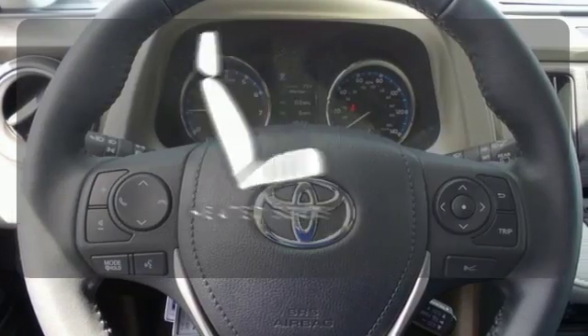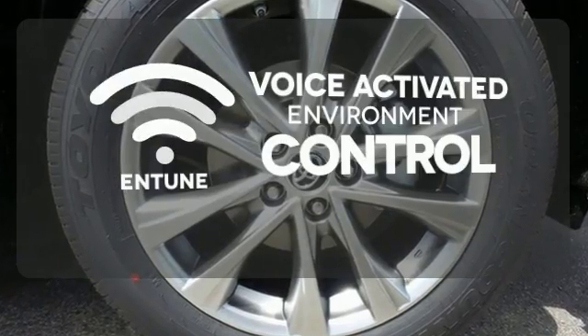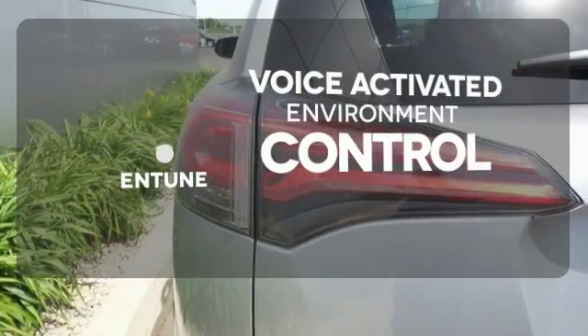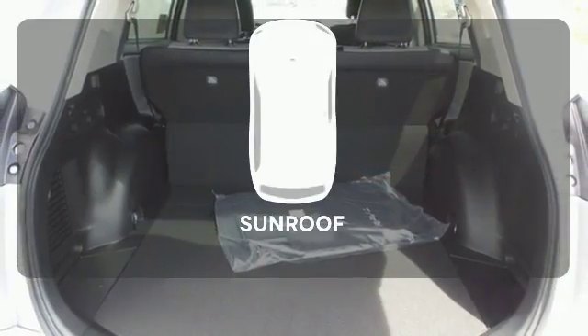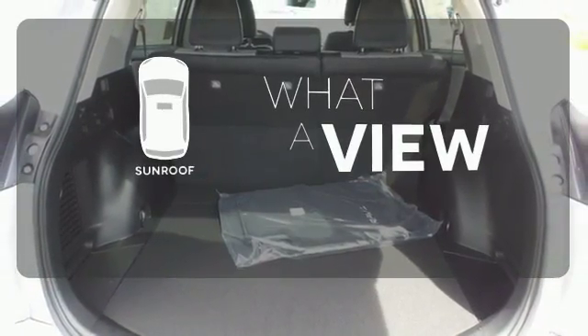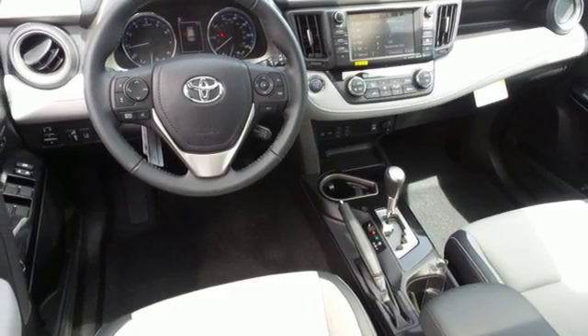The heated seats keep you comfortable no matter how cold it is. Entune allows you to control your music, hands-free calling, and so much more with just the sound of your voice. The sunroof gives you fresh air for your drive. Tap into your sense of adventure and take this RAV4 places you've only dreamed about.